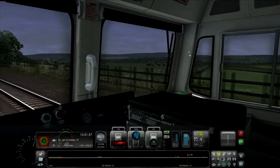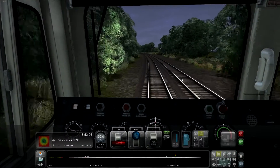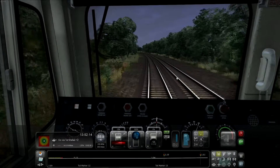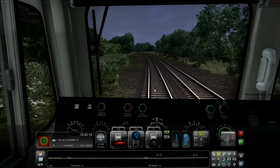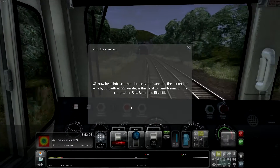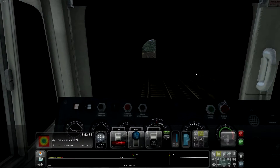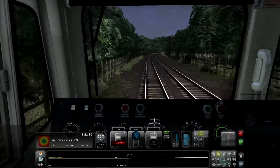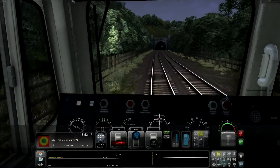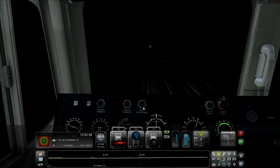Let's have a quick screenshot before we get to this next tutorial marker. Here's our next tutorial marker: we're now heading to another double set of tunnels, the second of which is called Gate at 661 yards — it's the third longest tunnel on the route after Blear Moor and Rise Hill. There's another graphical glitch — interesting to see a bit of wall right in the middle of the line. Hopefully there are no more like these. This is the third longest tunnel on the line at 661 yards — it is pretty dark.